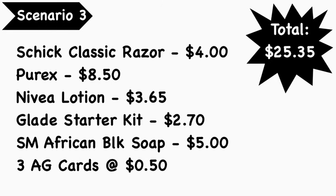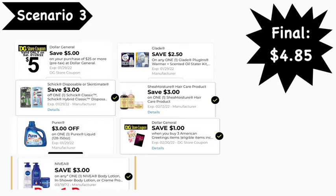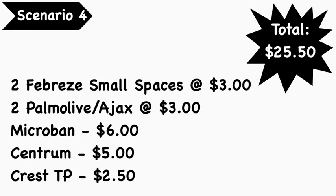Scenario number three: pick up a Chic classic razor at $4, Purex laundry detergent at $8.50 (the big 150-load jug), Nivea lotion at $3.65, the Glade starter kit in the Hawaiian scent at $2.70, Shea Moisture African Black Soap at $5, and three American Greeting cards at $0.50 each. Total: $25.35. Coupons: $5 off $25, $3 off Chic, $3 off Purex, $3 off Nivea, $2.50 off Glade, $3 off Shea Moisture, and $1 off Dollar General American Greetings. Final cost: $4.85.